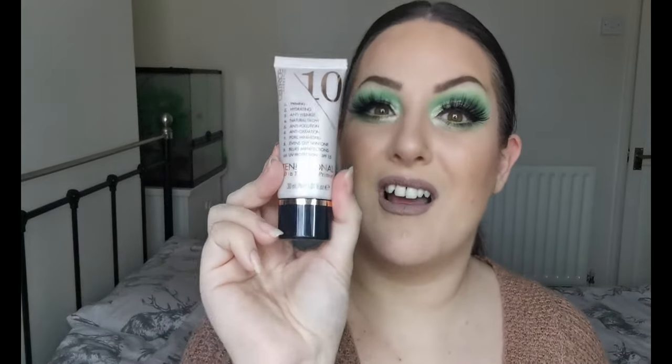However, the next one I'm about to talk about has just become an absolute favourite. I haven't had it for as long but I reach for it all the time, and that is the Catrice Tensational Primer. This is amazing. It makes my skin look really glowy and healthy and kind of blurs a little bit. It's so beautiful, and when you put your foundation on top the glow comes through a bit so you don't look so flat. All of my foundations work beautifully on top of this.